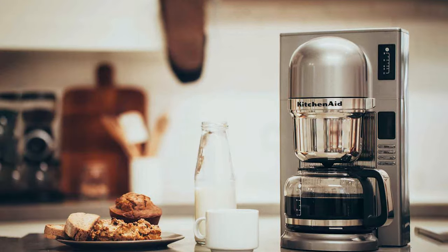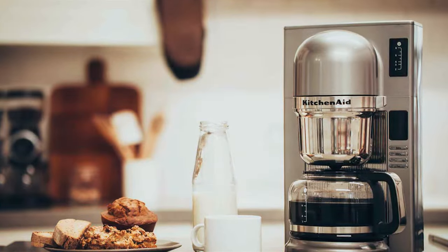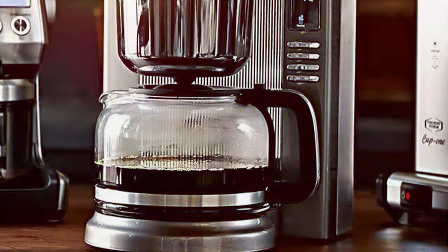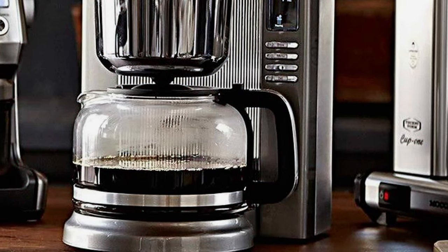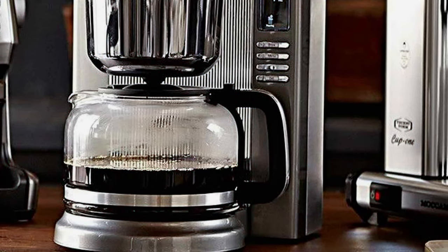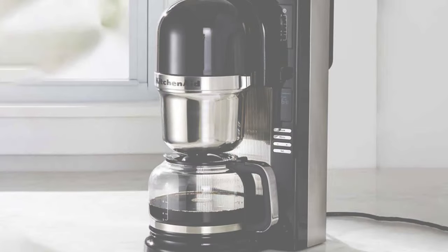The KitchenAid is also known for its durability — made with high-quality materials, it withstands the wear and tear of daily use, making it a long-lasting investment for any coffee lover. The KitchenAid Pour-Over Coffee Maker is perfect for those who appreciate a machine that combines aesthetic appeal with functional excellence.